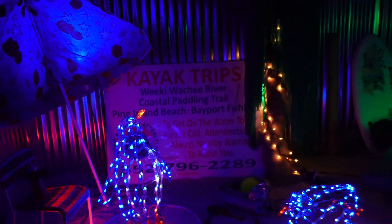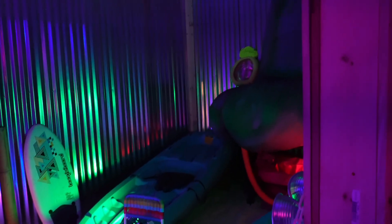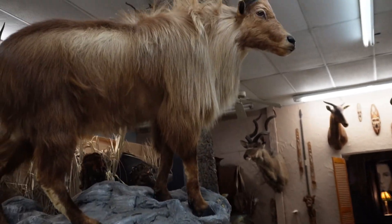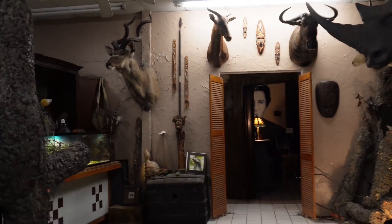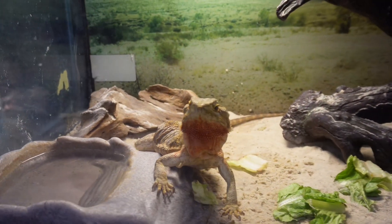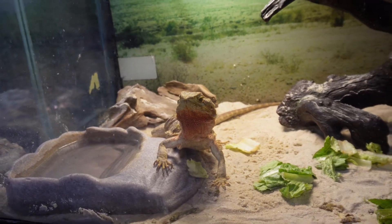I thought this was very Florida — we've got kayaks and such. And now we're in the animal area. They have a room full of stuffed animals, but this one's actually real. He's so cute, I love him.